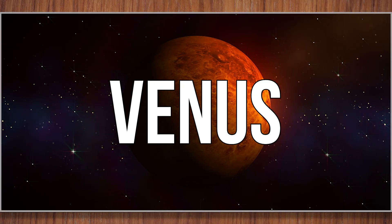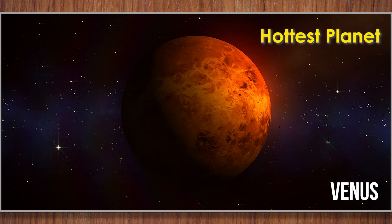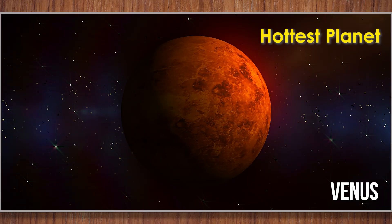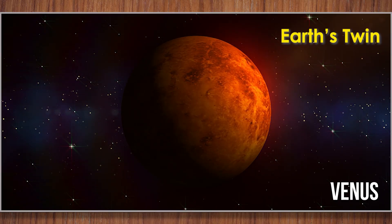Venus. Venus is covered in thick clouds that trap heat, making it the hottest planet in our solar system. Scientists call Venus Earth's twin because they are almost the same size.